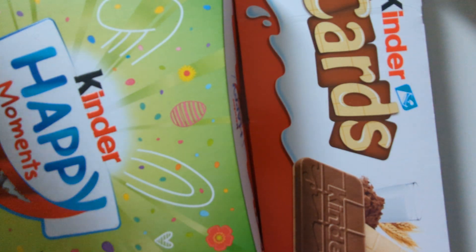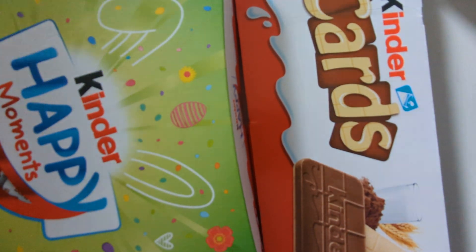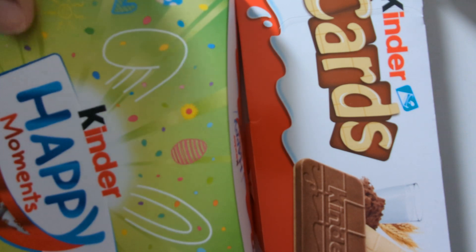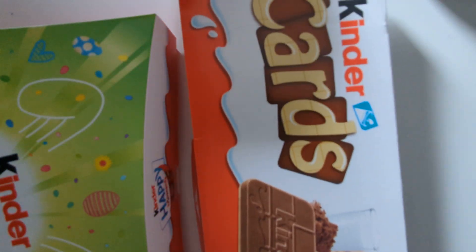Hello everyone, today we've got another top 10 plays video. I know I haven't been uploading recently and that's because I've been away in Belgium. I've brought back a few gifts — Belgium chocolate is really famous for having good baked chocolate, the best in the UK where I live. I'm pretty sure Kinder is Belgian, so I've got some Kinder Happy Moments and some Kinder cards which look really cool.